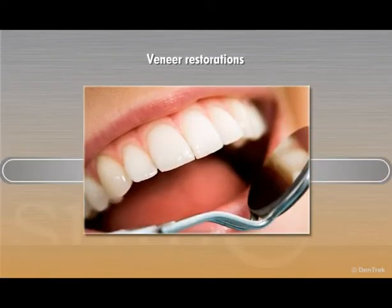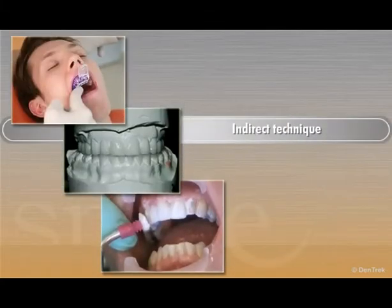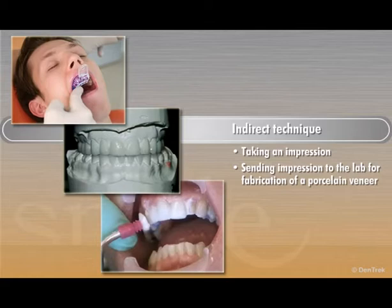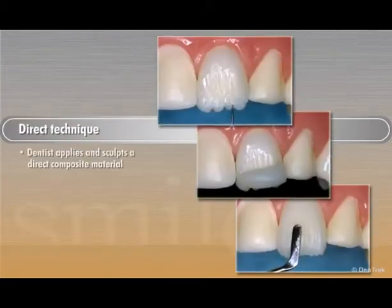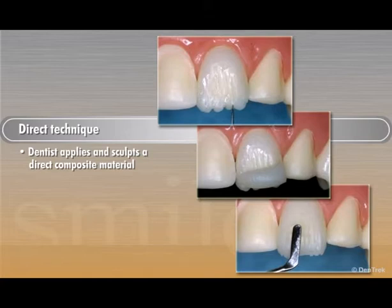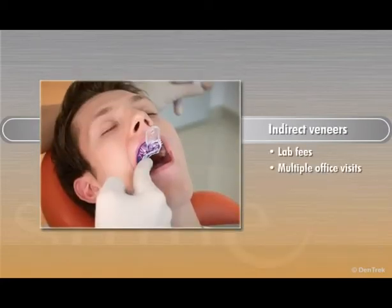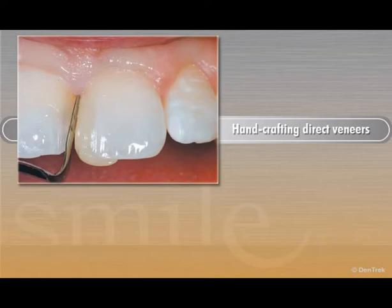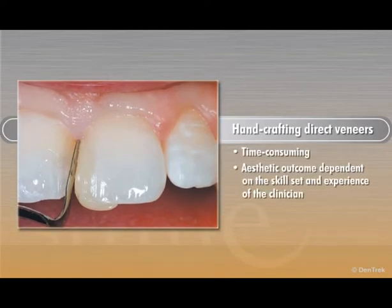When placing veneer restorations, dentists have traditionally had two techniques to choose from. Indirect, which requires taking an impression and sending it to the lab for fabrication of a porcelain veneer, or direct, where the dentist applies and sculpts a direct composite material to create a custom chairside veneer. Placing indirect veneers involves lab fees and multiple office visits, and handcrafting direct veneers can be time-consuming, with the aesthetic outcome highly dependent on the skill set and experience of the clinician.